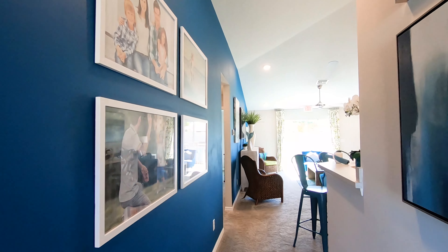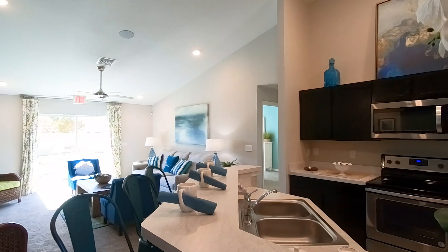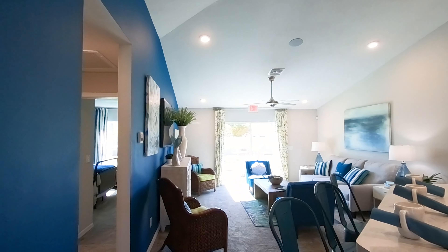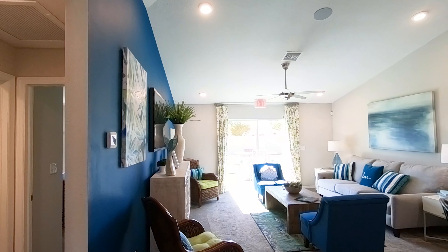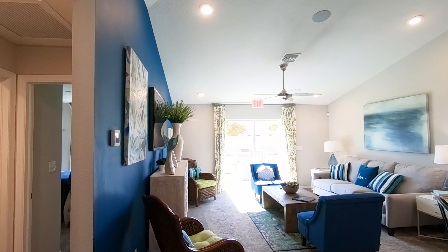As you enter and walk through this hallway here, we have the kitchen on this side and the living room. Pretty big size. For 1,637 square feet, this house looks pretty big.